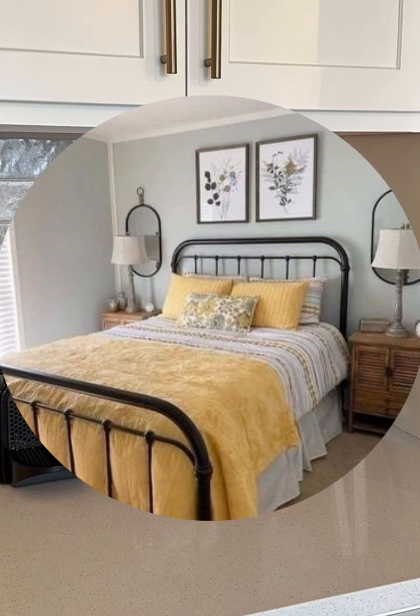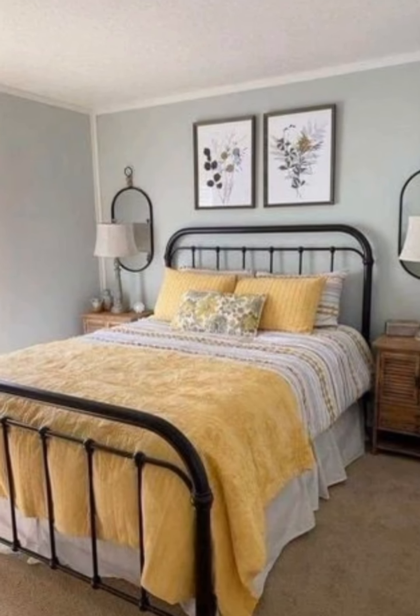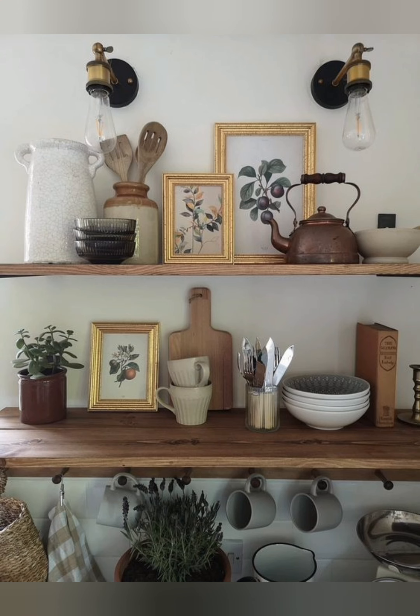Plants are also important — whether real or artificial, they add vibrancy and make the home feel lovely. Simple options like lavender, herbs, or small potted plants work well in any room.